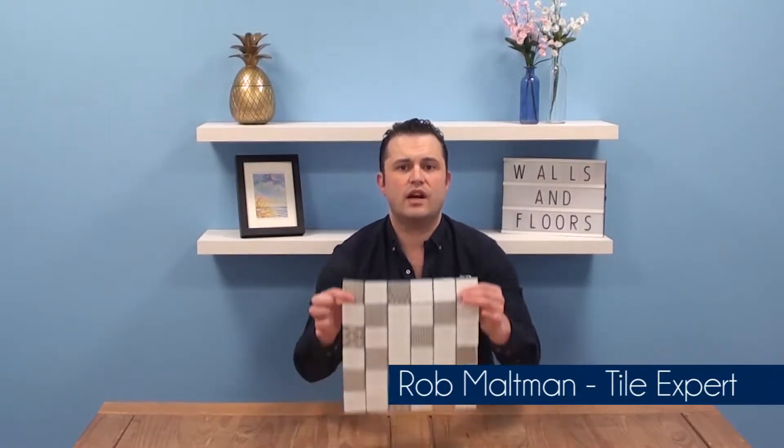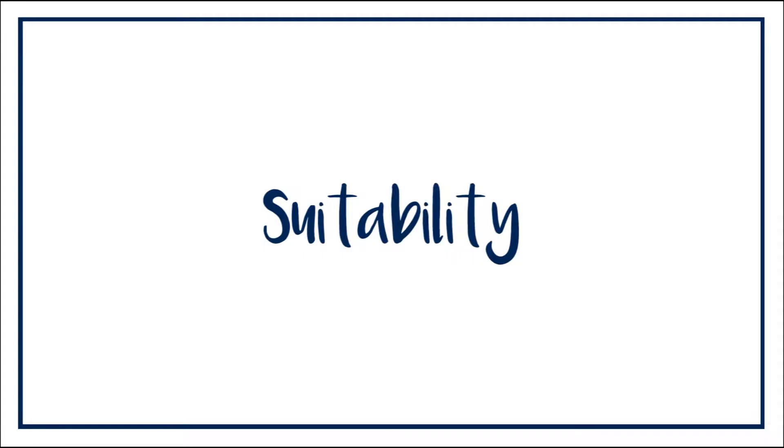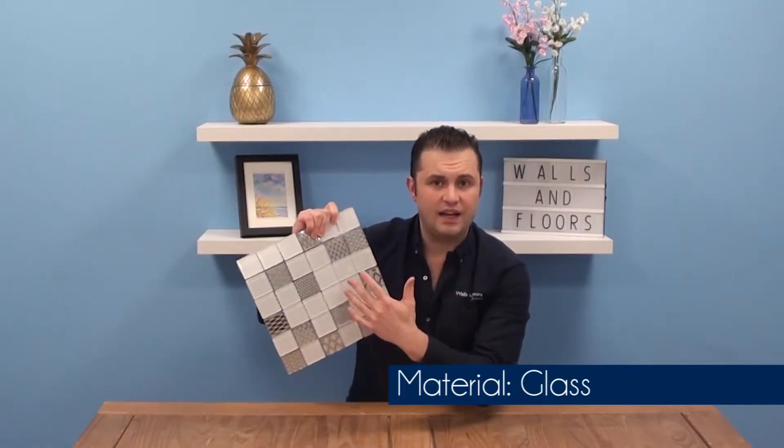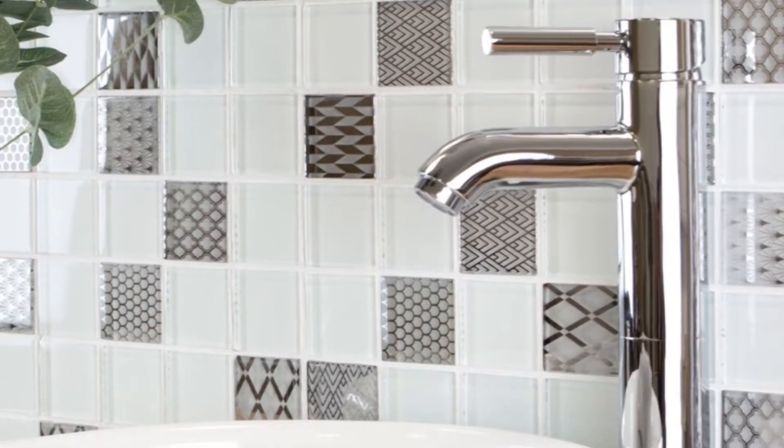Hi, I'm Rob, one of the friendly tile experts here at the UK's Leading Tile Specialist Walls & Floors. In this video we're talking all about the Grace Ornamental Glass Mosaic Tile. The tile is made of glass — a mix of plain glass tiles and metallic feature tiles in the middle there. It's perfect for splashbacks, bathrooms, or kitchens.